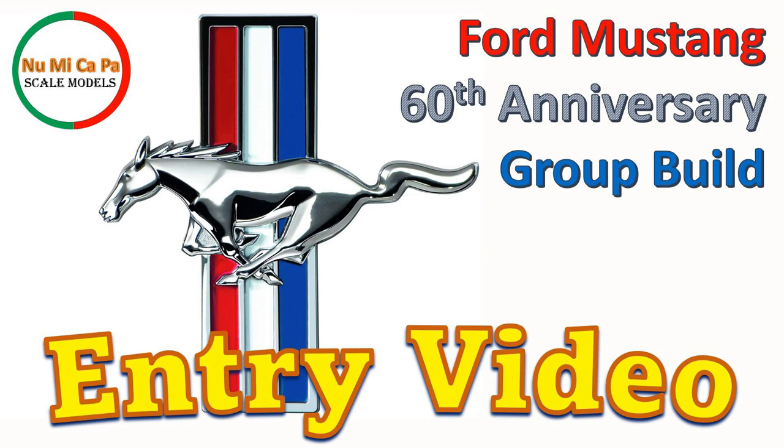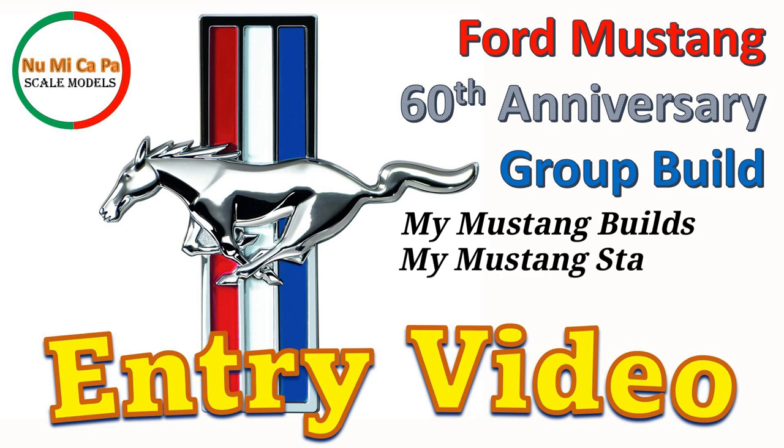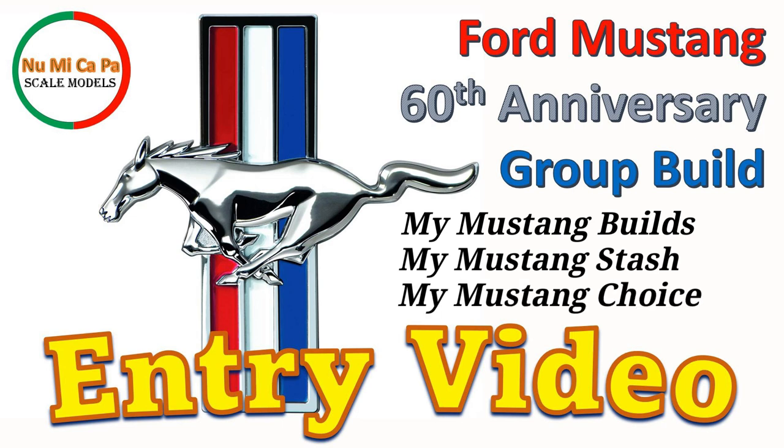I really like Mustangs, therefore I'm glad to be part of this group build. In this entry video, I would like to share with you my already built Mustangs, the Mustangs that I have in my stash waiting to be assembled, and which one of those is my choice to build in this group build.